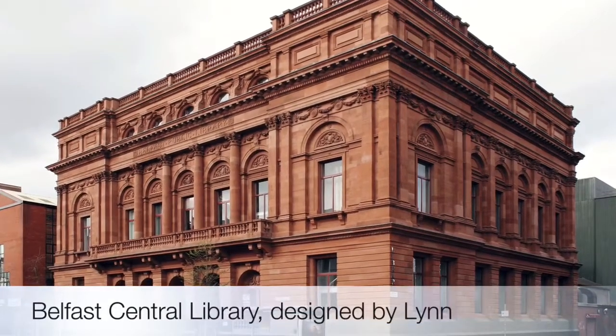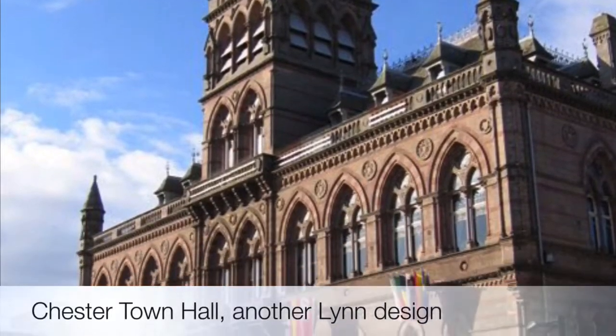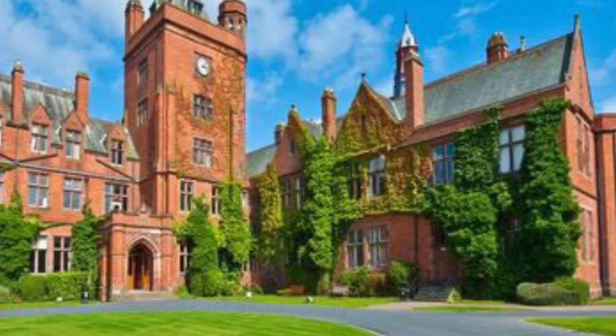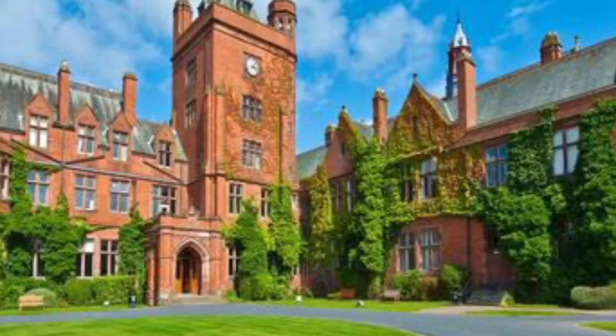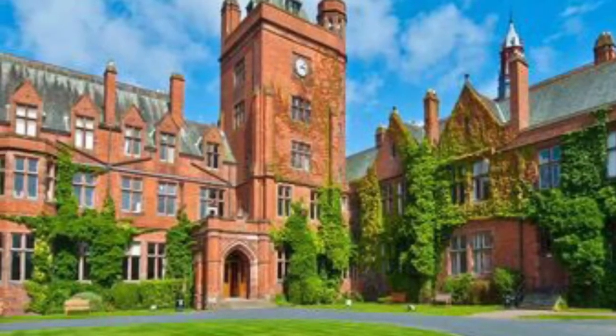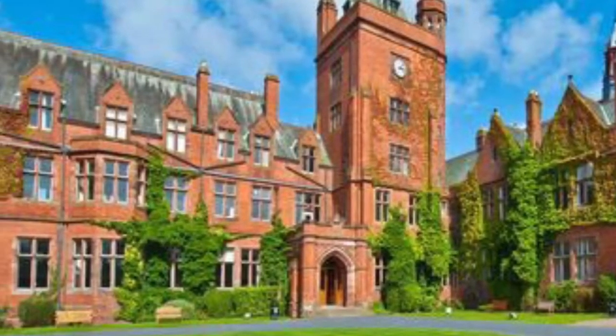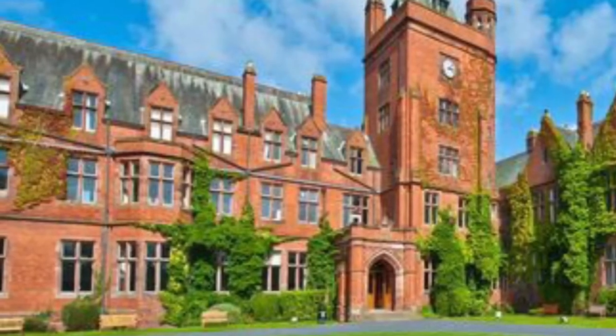Such was Lynne's fame, he was also commissioned to design town halls across the UK, including Chester, Barrow and Furnace and Paisley. Lynne's design for the original school was based on a Tudor revivalist style. He deliberately incorporated features such as tall chimneys and gables to make the school look older than it actually is.